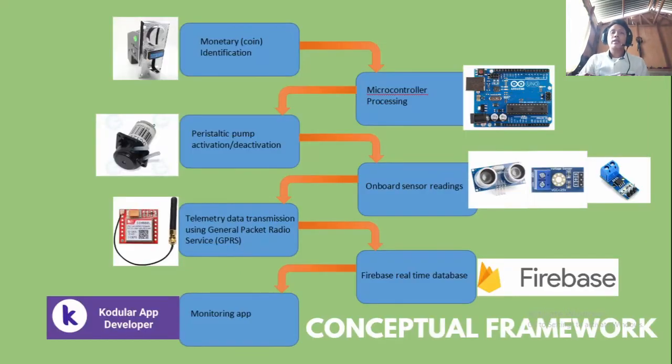For the conceptual framework, it begins with the monetary identification, which will be processed by the microcontroller, which generates the amount of time for the peristaltic pump to be activated and then deactivated.